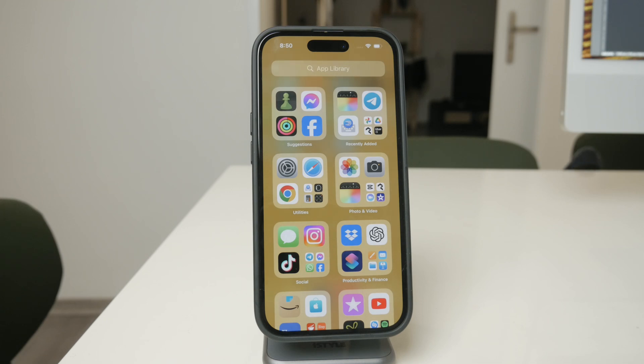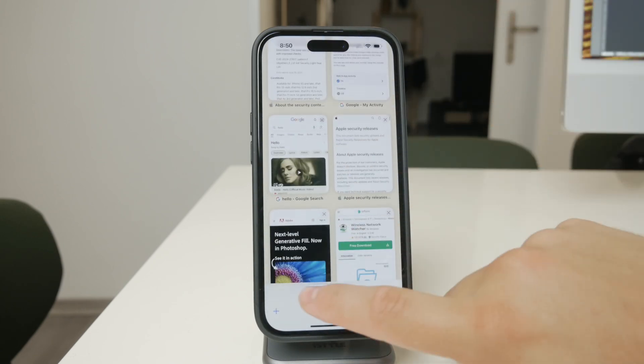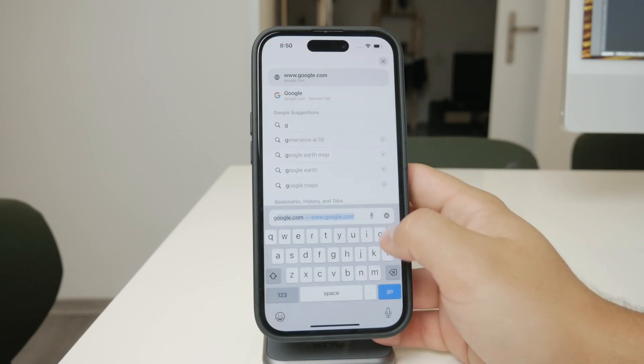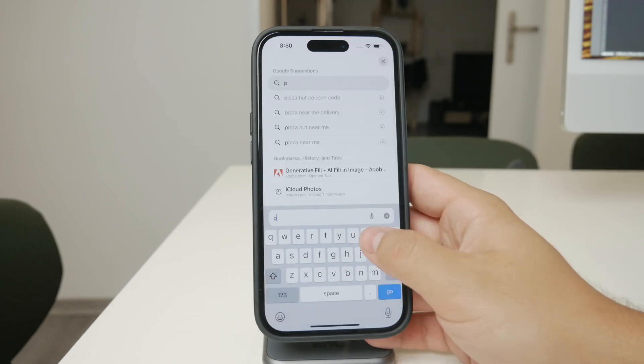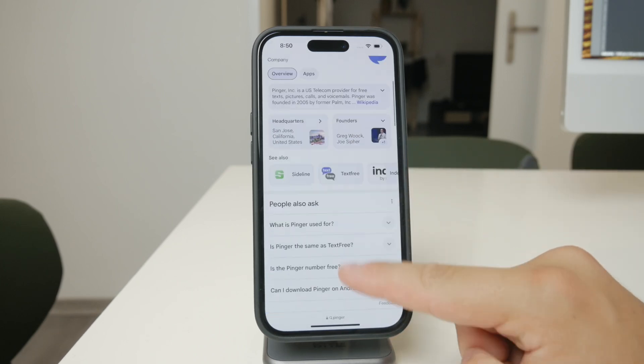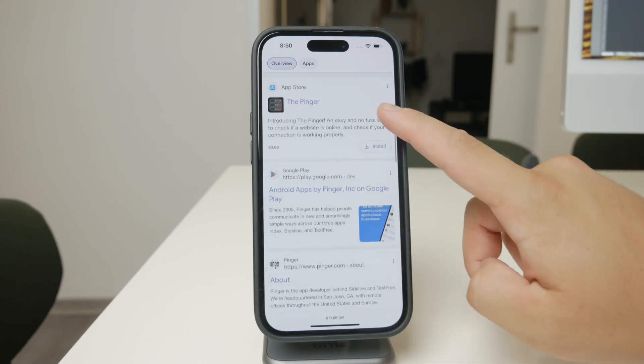There are several free texting apps available that can generate a temporary phone number for you. Some popular options include Google Voice, Pinger, and TextFree. After downloading and setting up one of these apps, it will assign you a temporary phone number. This number can be used just like any regular phone number, including for the purpose of signing up for Telegram.